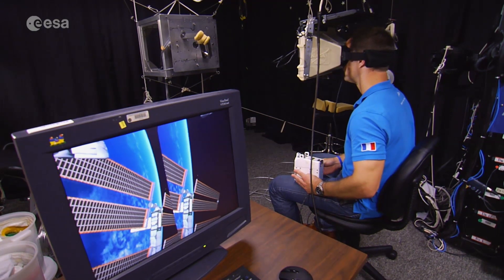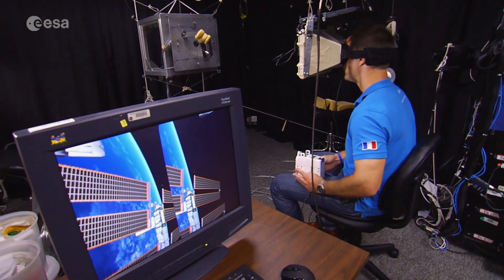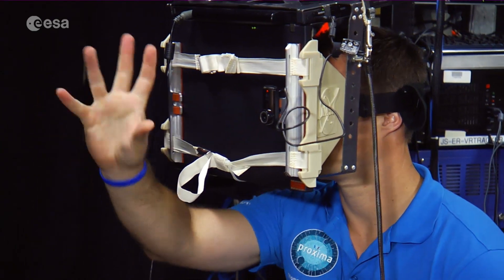Floating in the vastness of space is a long-held dream for every astronaut, but it's a risky and highly complex procedure.